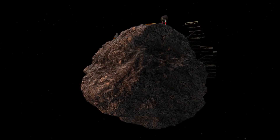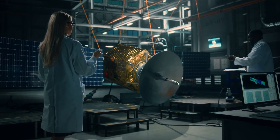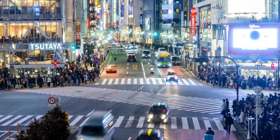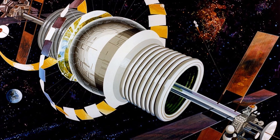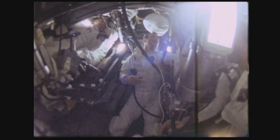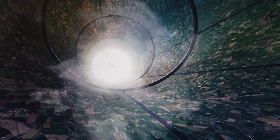Fortunately, asteroid mining could provide key materials like iron, nickel, and water, reducing our dependence on Earth's resources. If we develop this industry, the cost of space construction could drop dramatically. Even if we solve the engineering problems, there's still the human factor. Life inside a Bernal Sphere would be completely different from Earth. How would people adapt to living in a closed ecosystem, away from the natural world? Astronauts on long missions experience isolation, stress, and even changes in their perception of time. A Bernal Sphere would need to be designed with large open spaces, artificial weather, and psychological support to keep its residents happy and healthy.